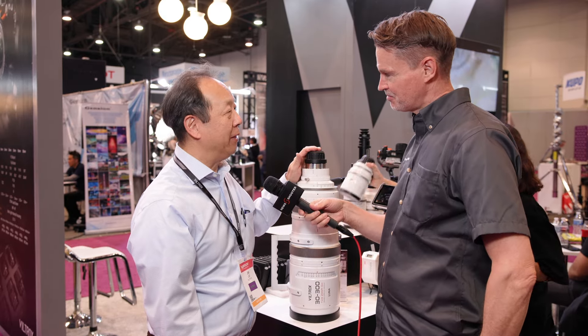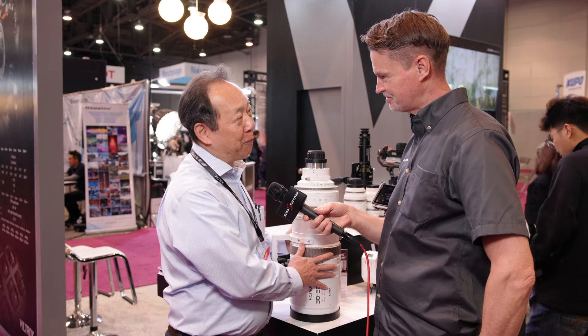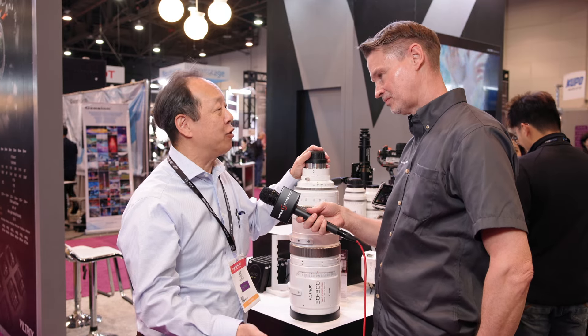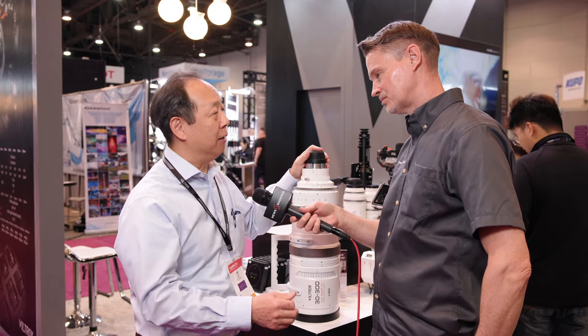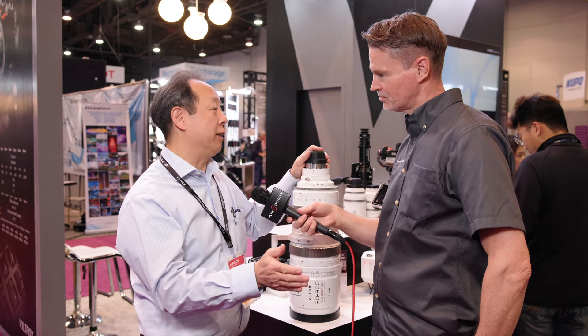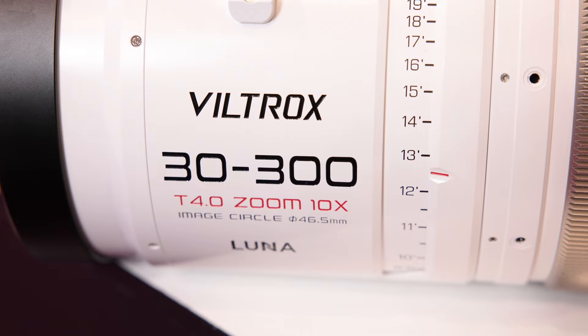Yes, it's 35mm full frame coverage. It weighs 33 pounds and is designed to go after people doing wildlife shooting, birding, or documenting motorcycle races or auto races. The focal range is limited, but they needed to make a statement lens, and this is the focal length they chose.